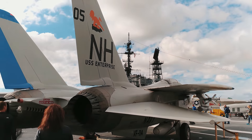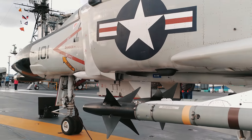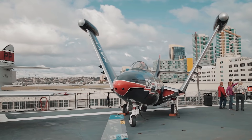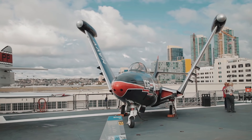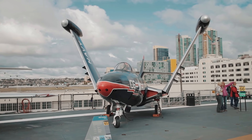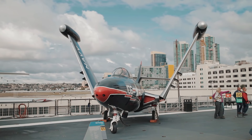De modelos mais atuais como o famoso F-18 Hornet, utilizado na Guerra do Golfo, até modelos mais antigos como o F-9F Panther, muito utilizado na Guerra da Coreia — que, ao contrário de muitos outros, traz metralhadoras internas na estrutura frontal da aeronave.